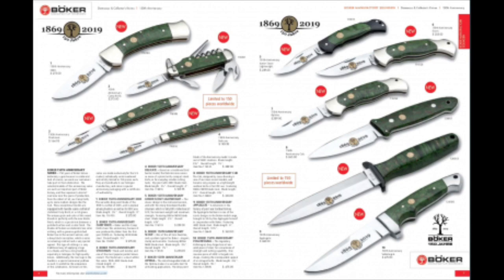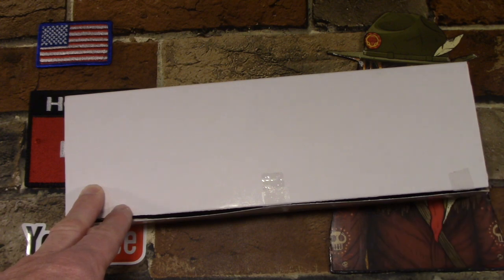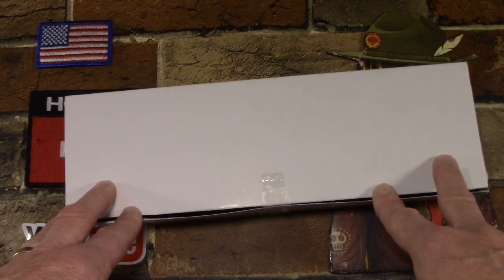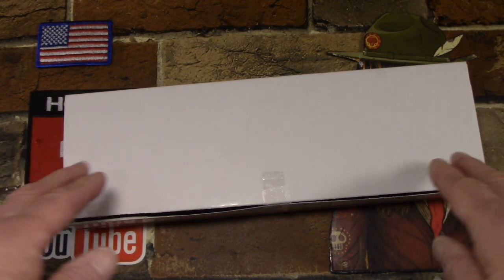special blade etches, and special badges. And they were limited to 150 pieces each, exclusively for the U.S. market. They also did the same 10 models in a brown curly birch with the special etch and badge for the European market and the rest of the world. I got a couple things wrong in that video because I was just going by the information in the Boker USA catalog. But those were also limited to 150 pieces each, and both series - green and brown - just used Boker's regular blade steel.